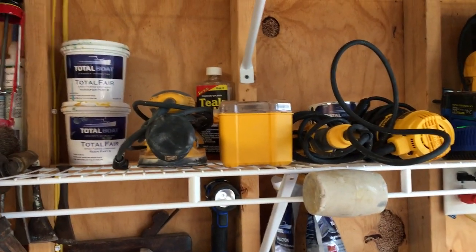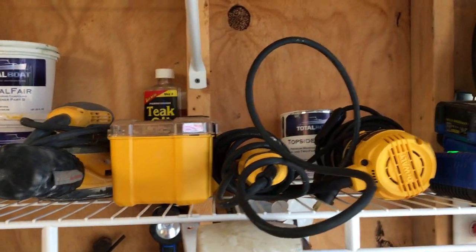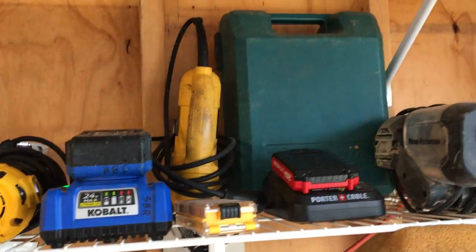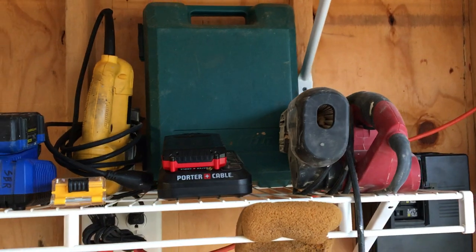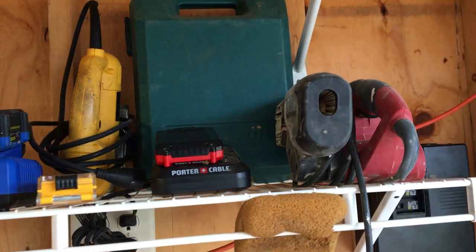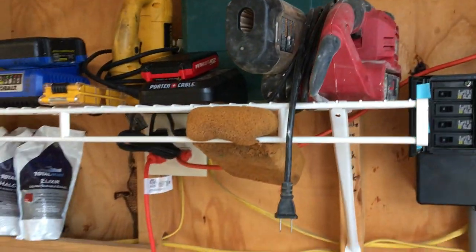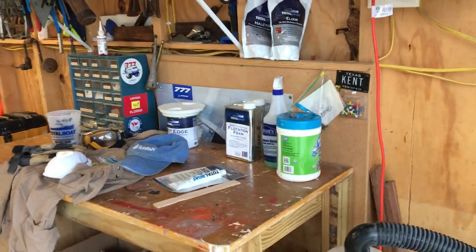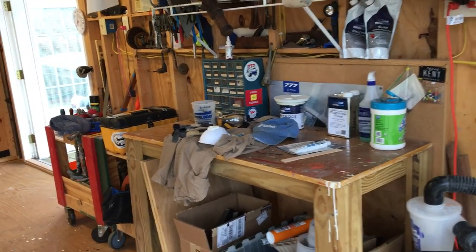We use these a lot — the random orbital sander, the multi-tool, compact trim router, and jigsaw. There's a bigger trim router here, a Makita that my buddy gave me many years ago. It's great for taking down edges on a lot of boards. The little belt sander comes in handy for a lot of different things.